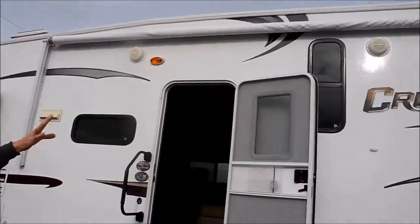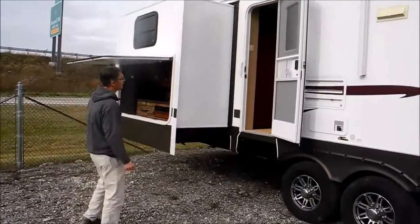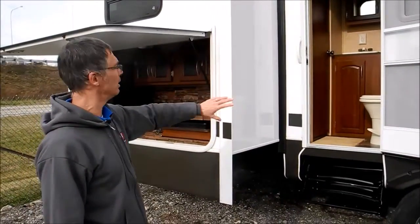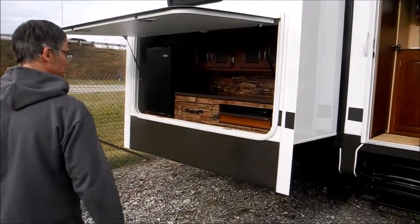You've got a nice big dramatic awning and outside speakers, so just a real nice setup. This is also a great feature — it's a bath and a half model and the bathroom is accessible from either outside or inside in the back room. So it's just a real universal setup.